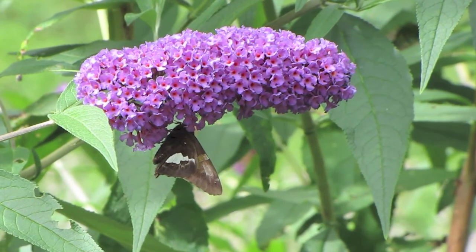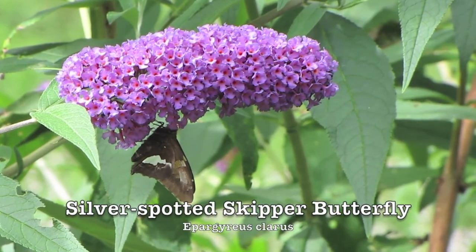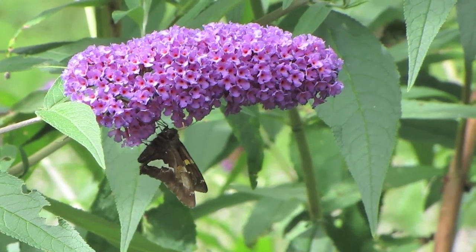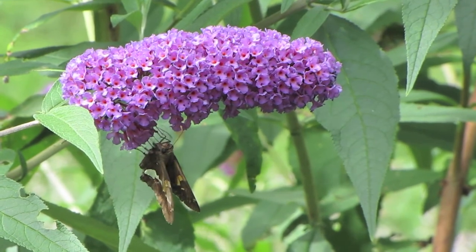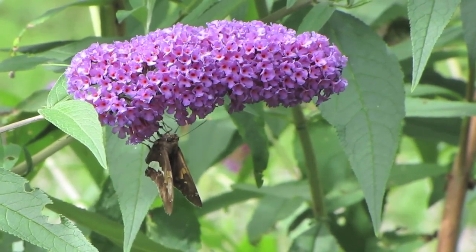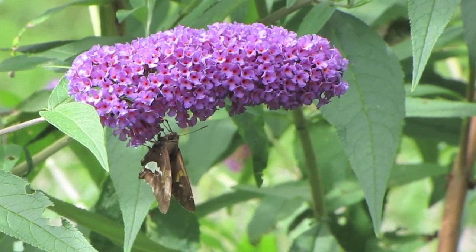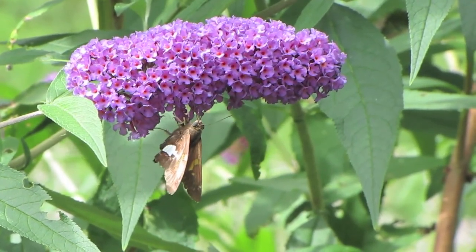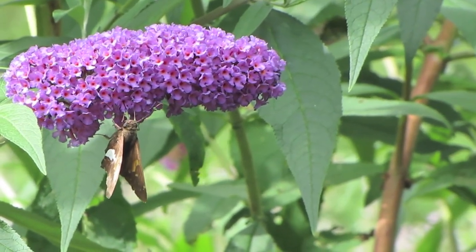This is one of the largest of the skipper butterflies — this is called the silver spotted skipper. You can see why it's called silver spotted because it's got that big silvery mark on its lower wing. These butterflies are commonly seen in the Gosling Wildlife Gardens throughout the summer. They're kind of fun because they can be territorial, so sometimes you'll walk past a certain spot and the silver spotted skipper will actually fly at you as if it's trying to chase you out of its turf.